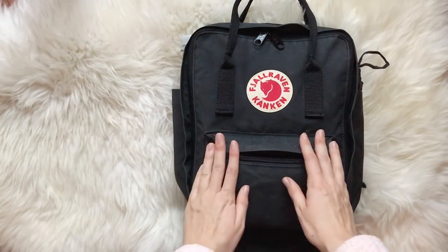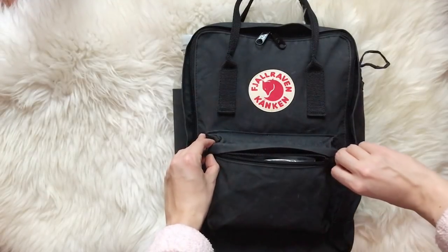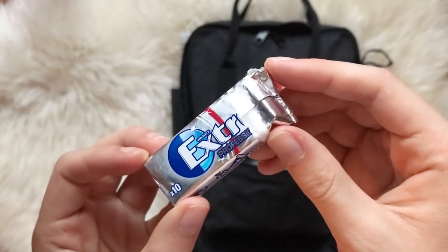In the front pocket I keep small items that I might need quickly, so they are easy to find without opening the entire backpack. The first item I have is just a pack of gum.